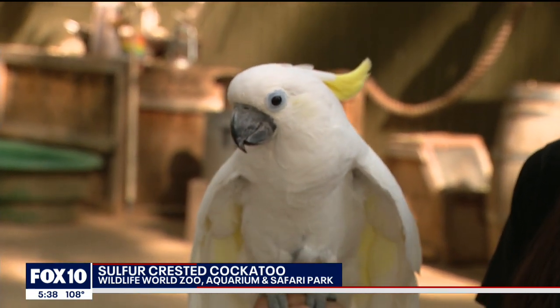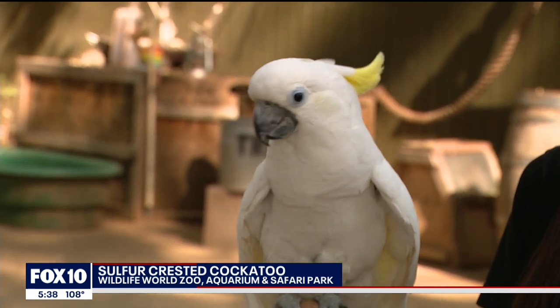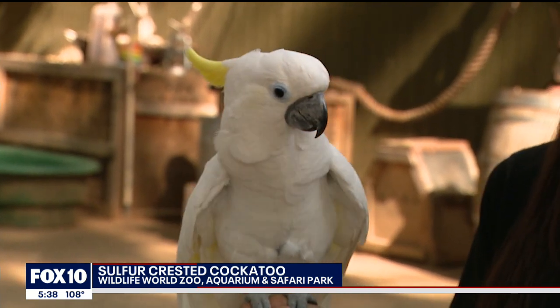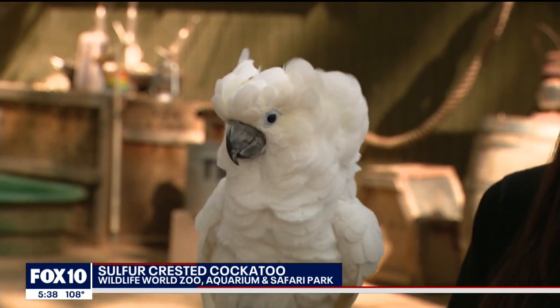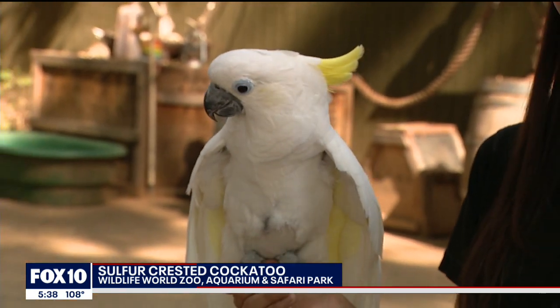How old is she? She is 18. Angel was born in 2003. This species lives 20 to 40 years in the wild, and up to 80 years sometimes in captivity. So here at the zoo, she might live to be 80. With the proper care and medical treatments, they can live a long time.